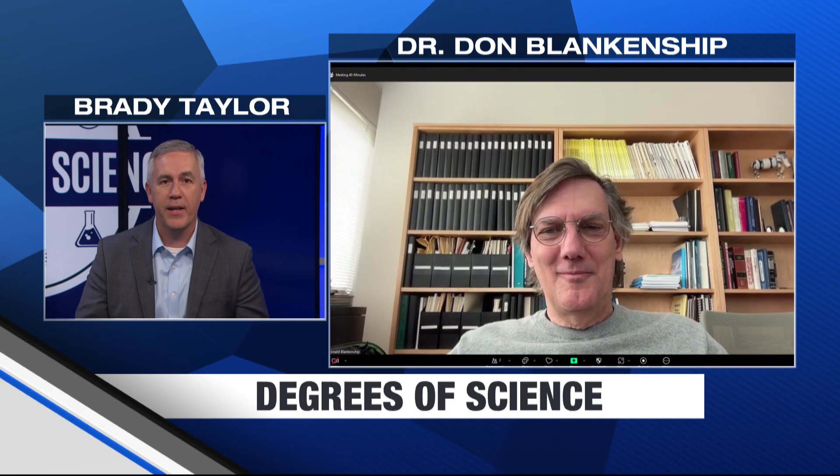Dr. Blankenship, this is a really cool mission. I wish you all the best luck, and thanks for taking the time to talk with me. Hope we gave you some idea of how crazy it's going to be in five years. Yes, for sure. Thank you.